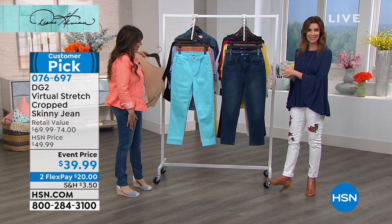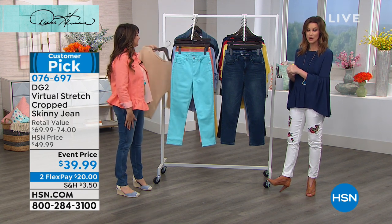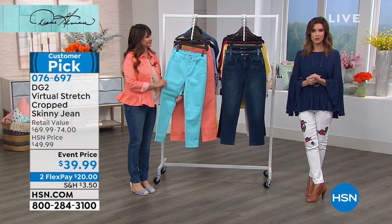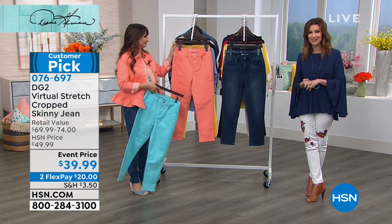If you are on the phone, you're welcome to stay to get your order in, or go straight to hsn.com to skip the line altogether. To call virtual stretch a customer pick is really an understatement — over 5,000 perfect five-star reviews. This is customer appreciation month and we are so glad you are always with us here.